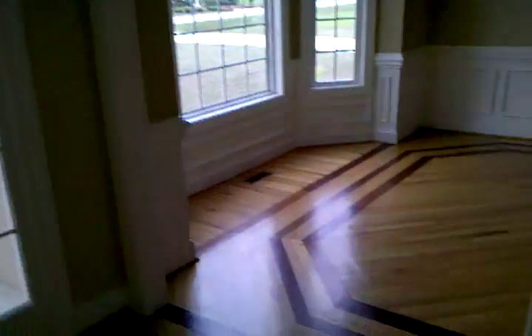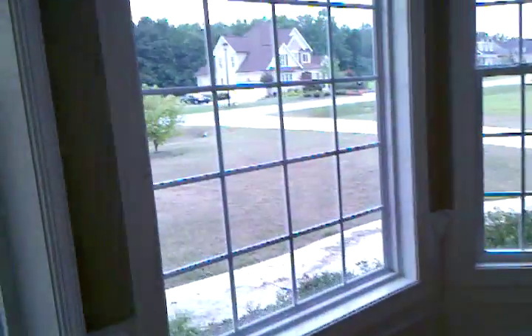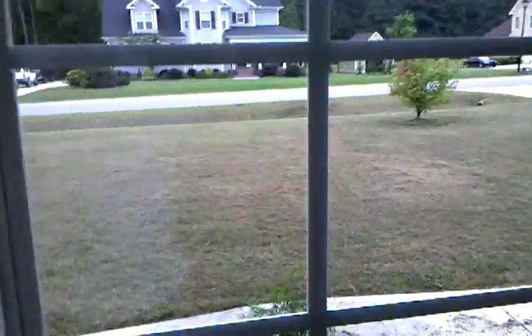There's the trash can — I just picked it up. Getting it organized, we're getting there. Here's the dining room, looking out to the front yard.